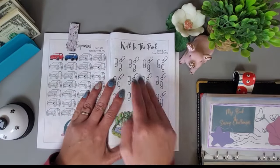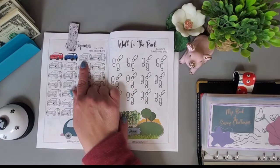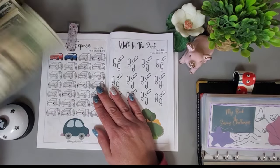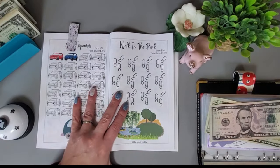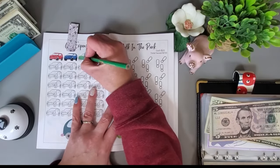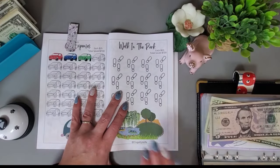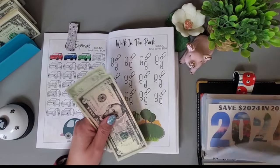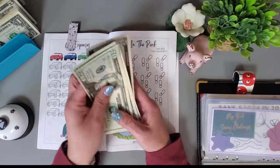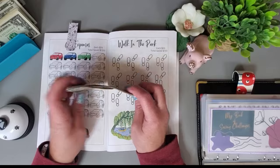Next, we're working on this savings challenge book from Fiona at Frugality is Life. I'm doing one car and each car is $25, so I'll pull $25 and get another car colored in. That's another $25 going into this challenge, and we have $75 in here so far.